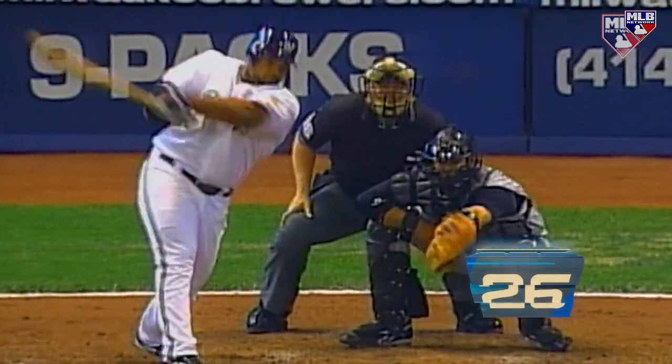Whether you hit right-handed or left-handed, kids my age — 55 and above, probably 60 — they all emulated Yastrzemski with the bat held high. Everyone I knew growing up playing little league baseball emulated the great Yaz.